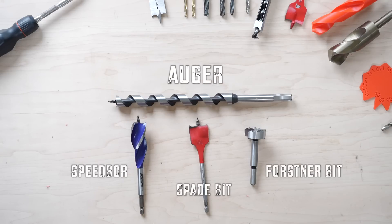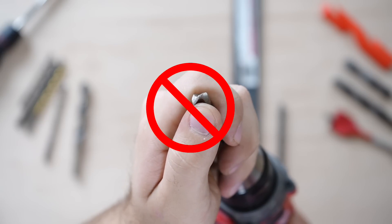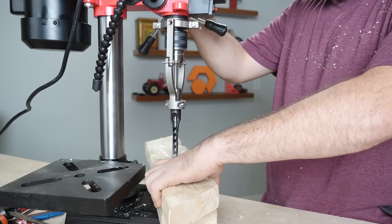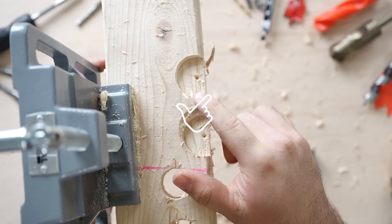By the end of this video, you'll know all of the intricacies of the most common drill bits and what every drill bit is best suited for. You'll also know how the geometry and material of your bits affect your result.